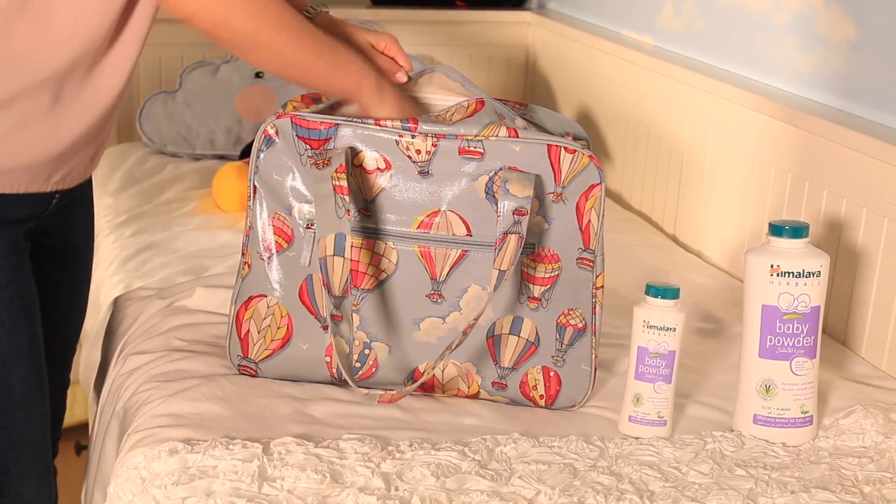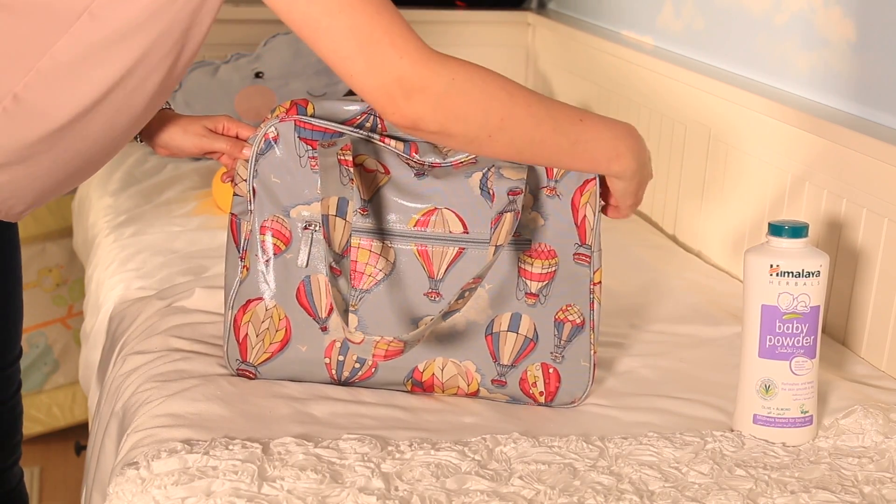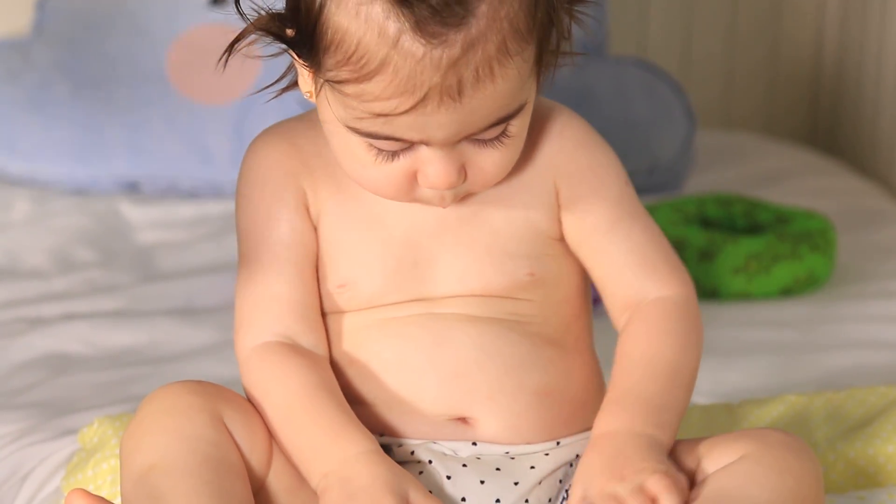The key ingredients are olive oil and almond, which are effective in keeping the skin moisturized and soft. Not only are Himalaya products affordable, they're also widely available. And most importantly, they're all natural, which gives me peace of mind while I take care of my babies.